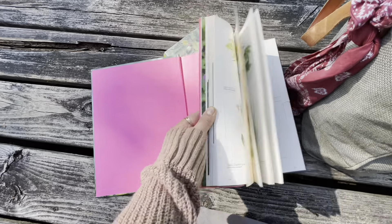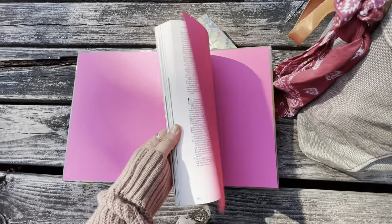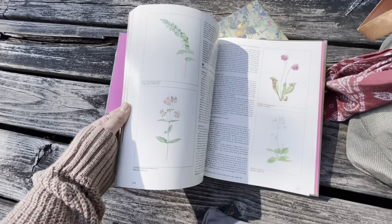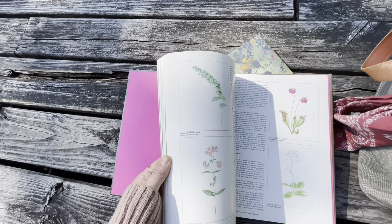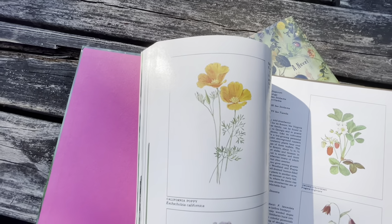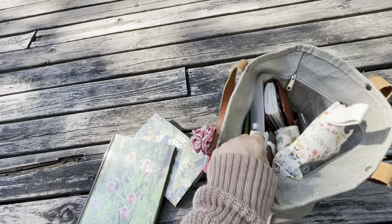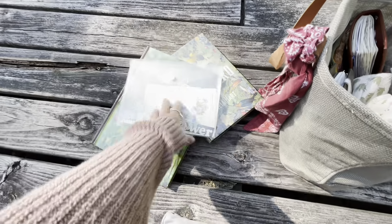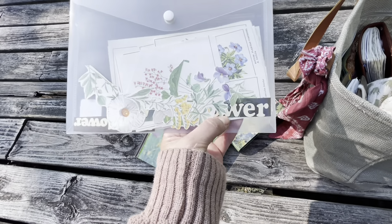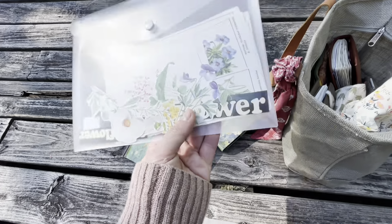I don't love the glossy pictures in the wildflower book, but they have these vintage photos in the back and I've been doing some fussy cutting. I've been putting the cut pieces in a clear envelope — you can see I cut out some of the words from the pages, like 'wildflowers.' I've been doing that.